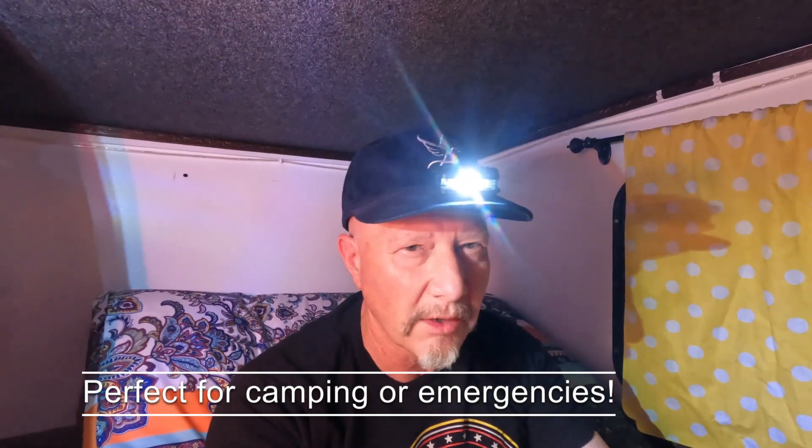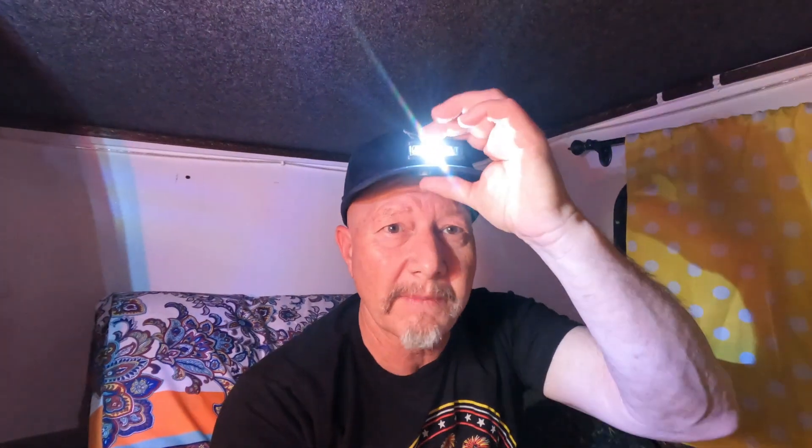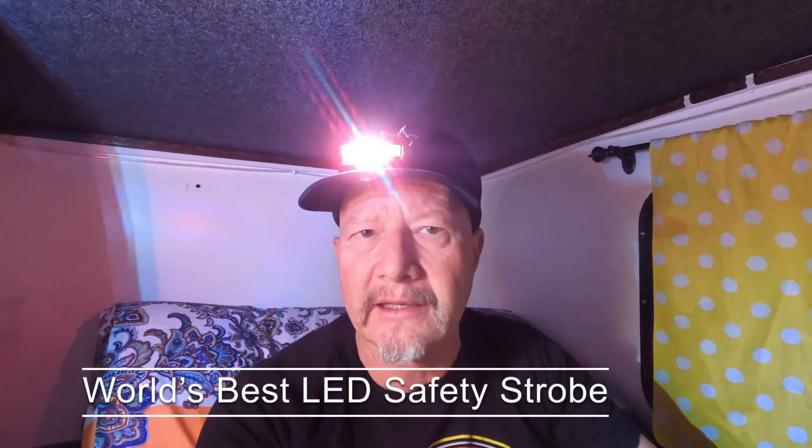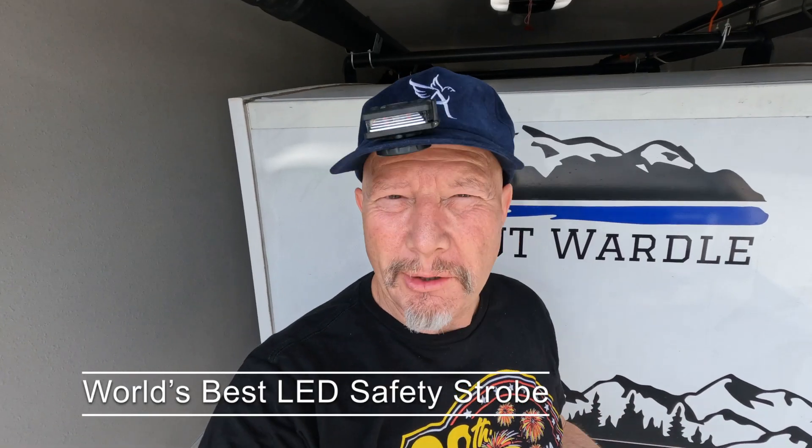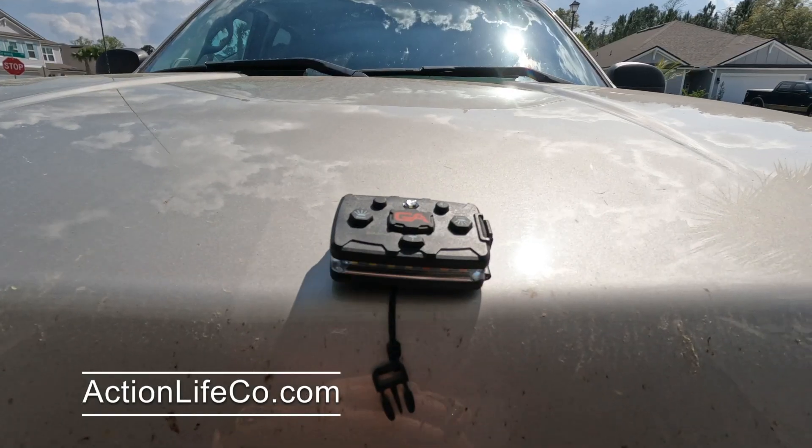This is perfect for on the road. If you have issues on the road, you can drop it on the ground and put your flashing on so you can see or be seen with the world's best safety strobe. If you're having car trouble and need to work on your car, put that flasher on and people will see you. It could be daytime or nighttime — it's always good to have a light so that people can see you and you're safe.